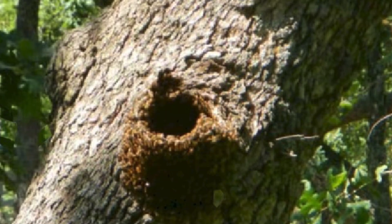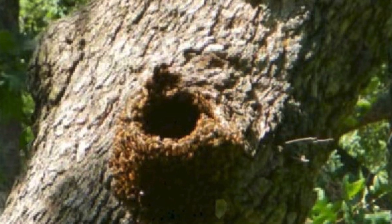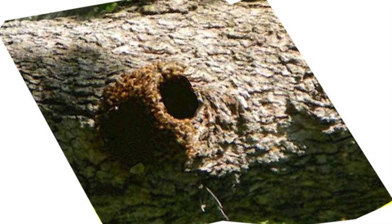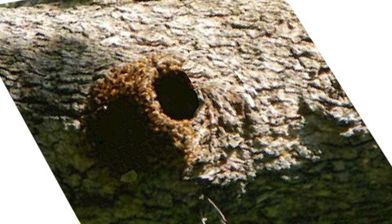Here's another feral honeybee colony living in a more slanted tree, 30 degrees off the vertical line. And often feral bee colonies make their nests in the hollows of almost horizontally positioned fallen trees.